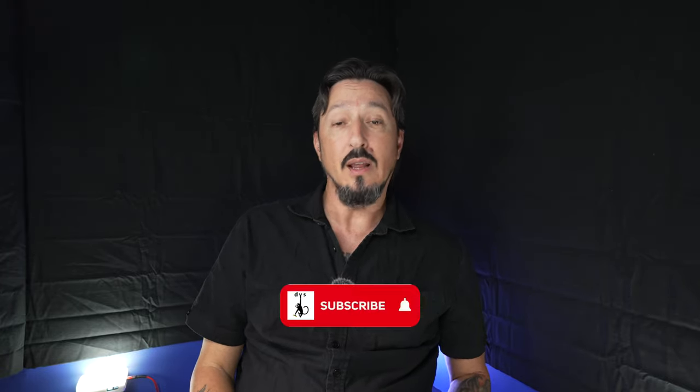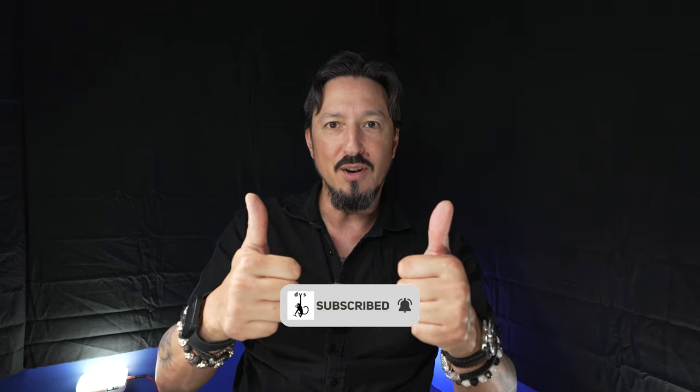If you have any comments, questions, or suggestions, leave them down below. As always, thanks for joining me. Be sure to like and subscribe. And remember, kids — forward and up.